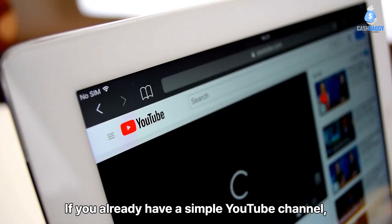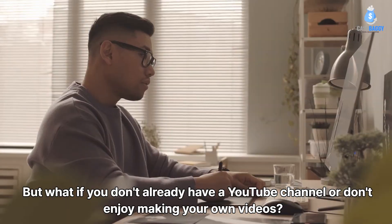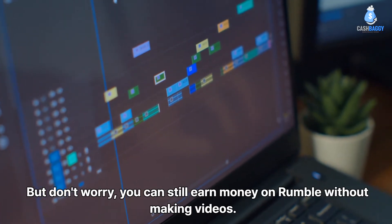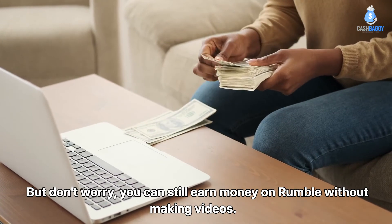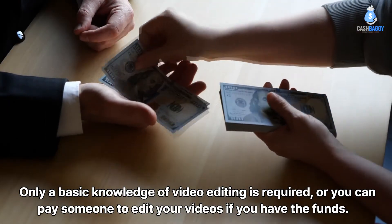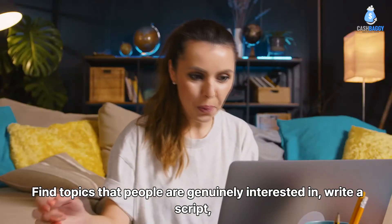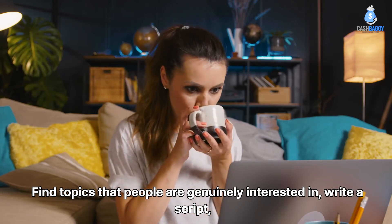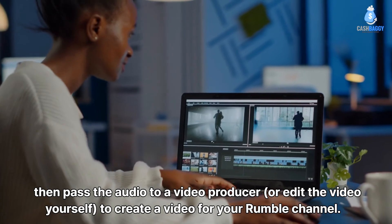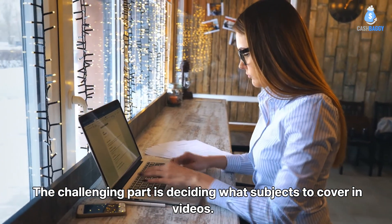If you already have a YouTube channel, you can simply start uploading your videos to Rumble to start earning money. But if you don't have a YouTube channel or don't enjoy making your own videos, don't worry — you can still earn money on Rumble without making videos yourself. Only basic video editing knowledge is required, or you can pay someone to edit your videos. This is similar to building faceless YouTube channels: find topics people are genuinely interested in, write a script, hire a voice actor, then pass the audio to a video producer or edit it yourself.